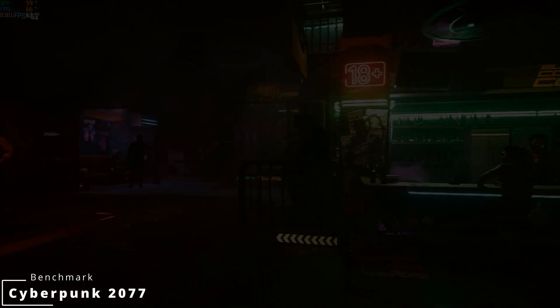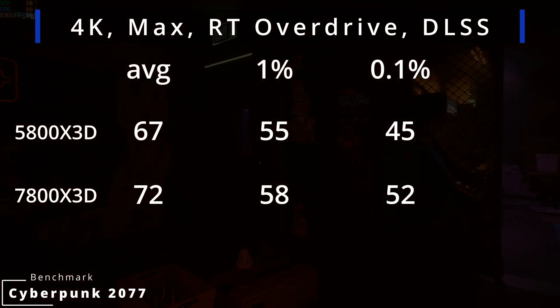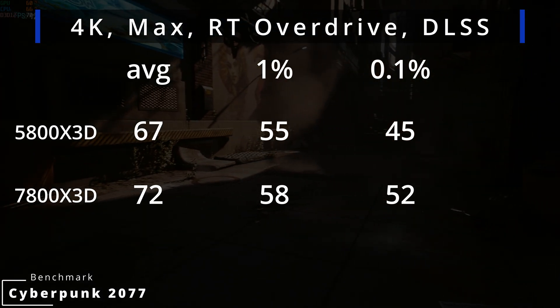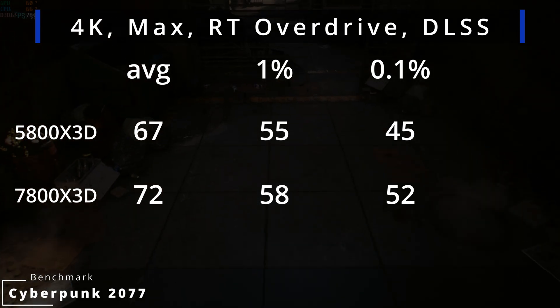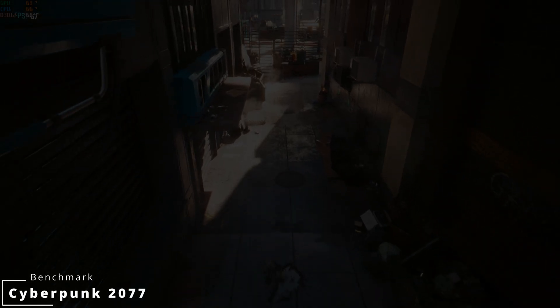Something interesting happens when we max out the settings and turn DLSS on. At 4K with everything cranked to max and ray tracing at Overdrive, we get 67 FPS on average with the 5800X3D and 72 FPS on average with the 7800X3D. The increased frequency of the 7800X3D also helps with DLSS — a 9% increase in performance.